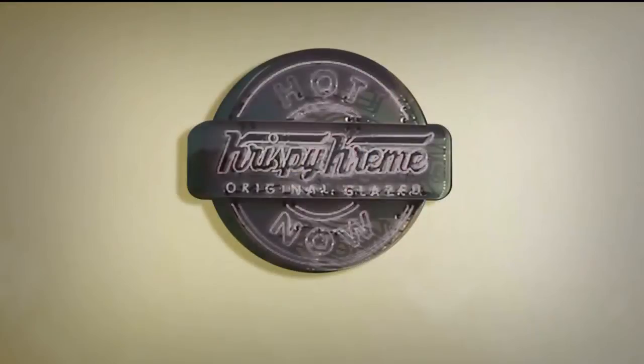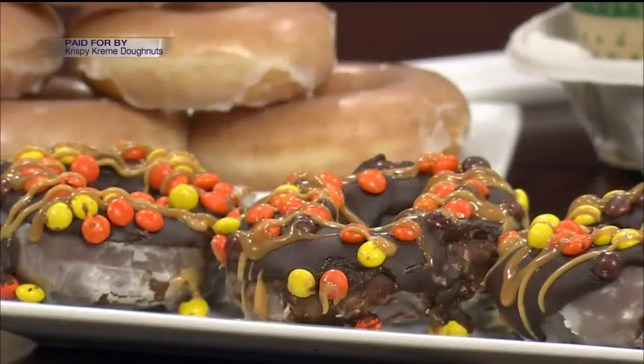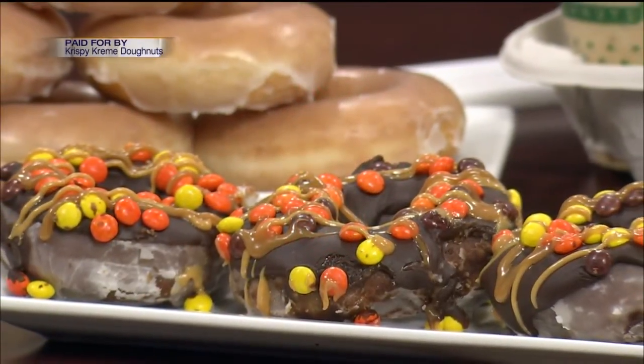It's time now for our Krispy Kreme Hot Light Delight. On today's Hot Light Delight, we're still showing off the outrageous Reese's Jownut.